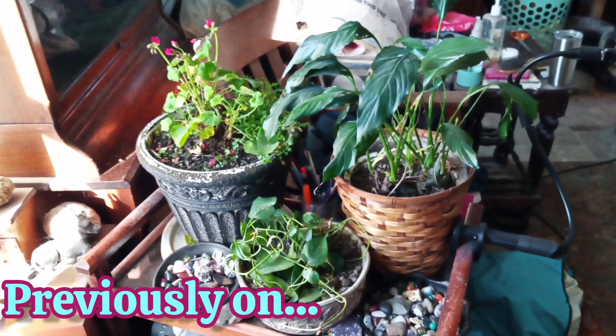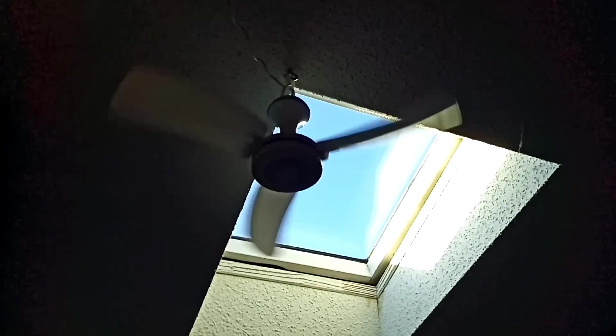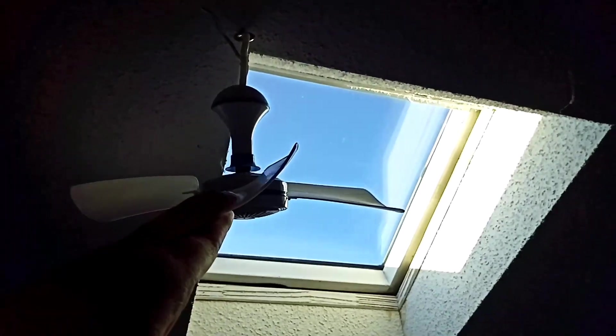On last week's Tiny Tidy Tuesday, we took care of the plants in this fall deep cleaning series. This week, we are taking care of the ceiling fans.